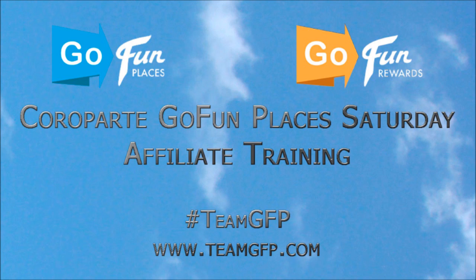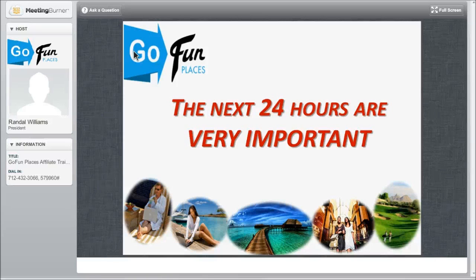Excellent. Thank you, Linton, and thank you, President Randall Williams. Appreciate that. Welcome, everybody. We are so excited about the next 24 hours.